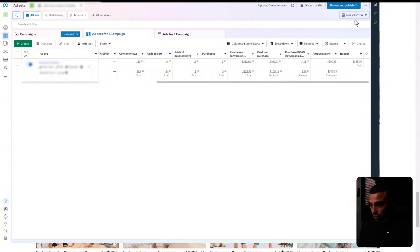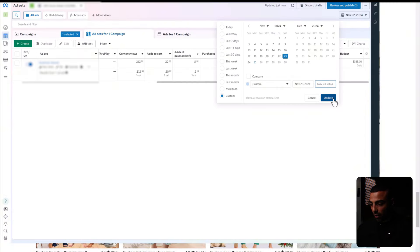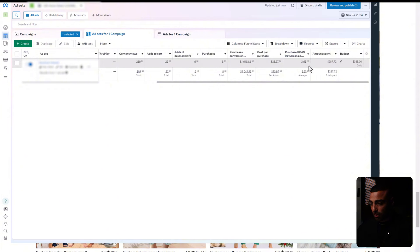On November 22nd we had a great day — about 212 content views, 20 add-to-carts, 10 purchases, and a 7.6 return on ad spend, which is insane. I only spent about $245 Canadian, under $200 US. That's why it's really important not to turn off your ads after the first day — Facebook is learning and optimizing, figuring out who the best purchasers are. On the third day, Saturday, we got 8 purchases, 22 add-to-carts, and a return on ad spend of 3.63. Facebook told us performance would fluctuate during this time, but even 3.63 is really good and very profitable.